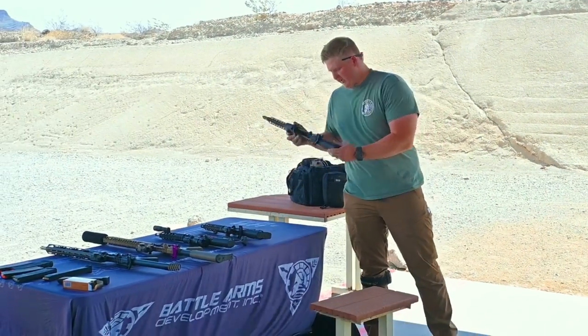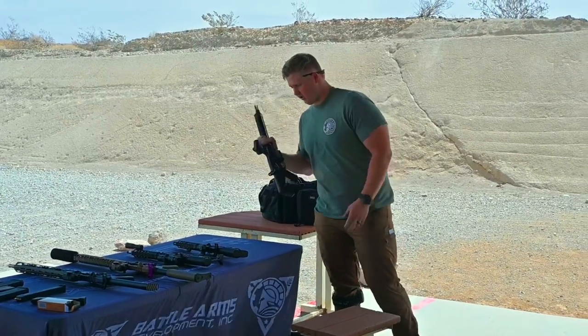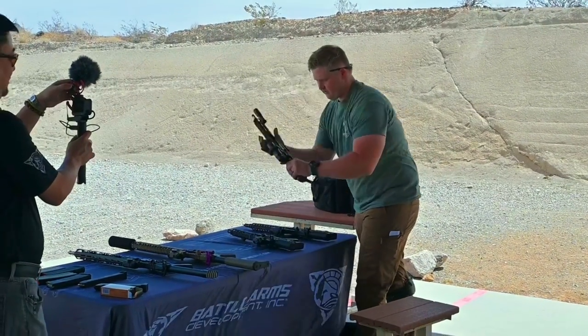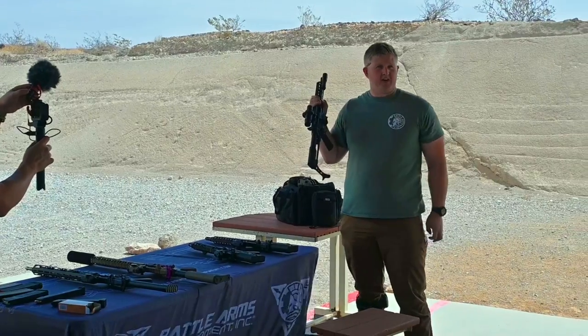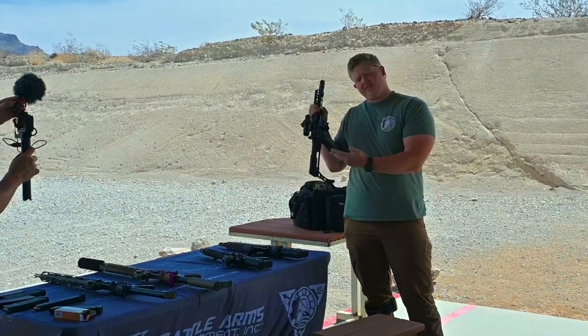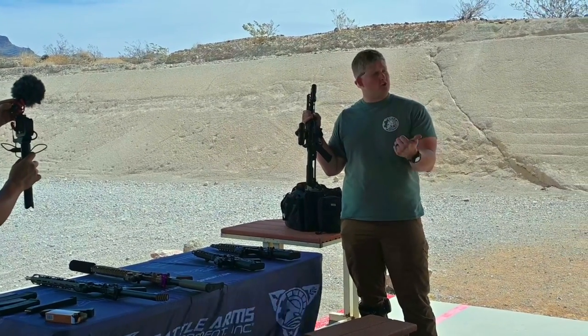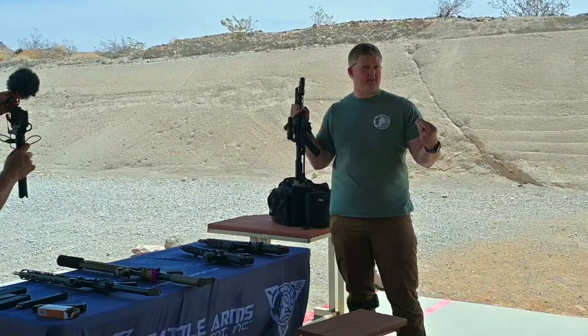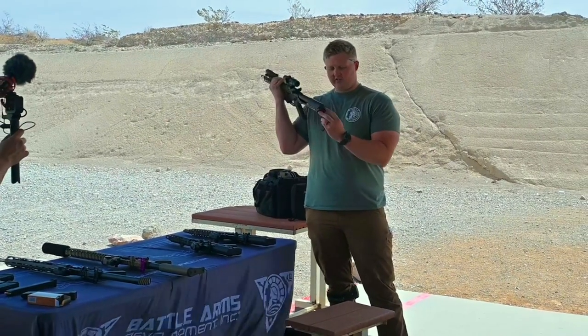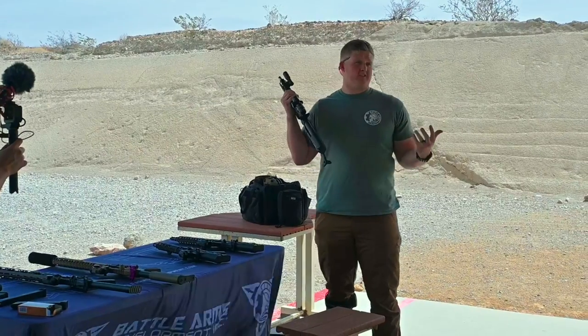First, we have our PDW system, our Vert 2.0 that we'll release soon. We have both an SBR version as well as our pistol brace option — we're affectionately calling it the whale tail. The new feature to the Vert is our quick deploy. It has the standard five-position that the original Vert had, as well as a lock-in and lock-out. Simply by unscrewing the two screws in the back and switching over the rods, you can change it to whatever position you best see fit.